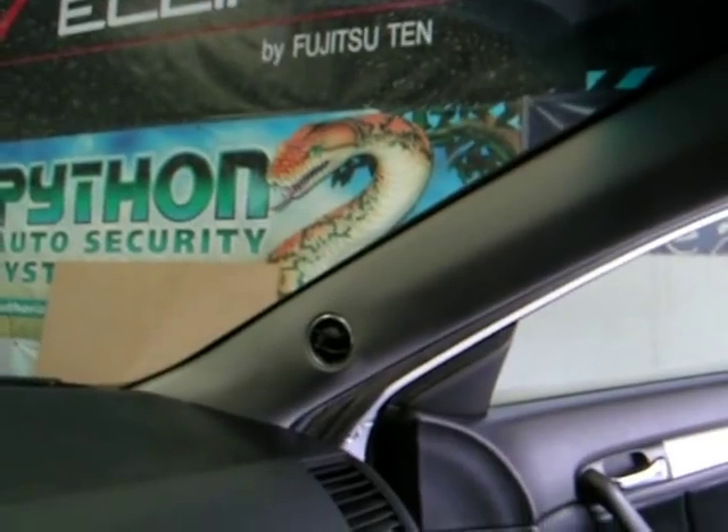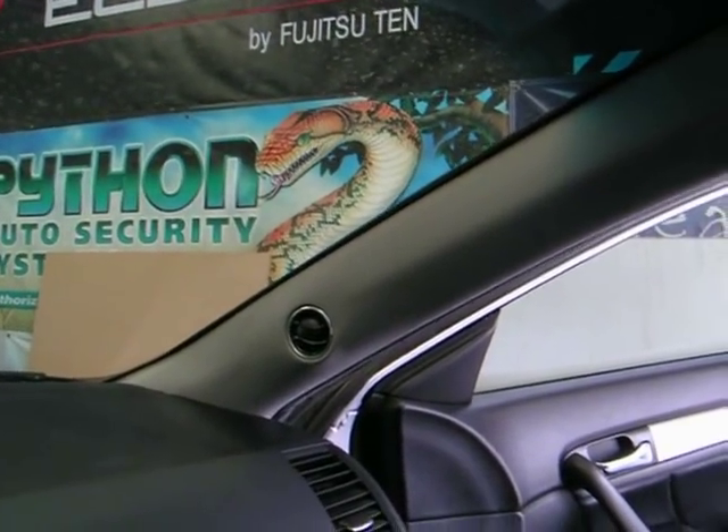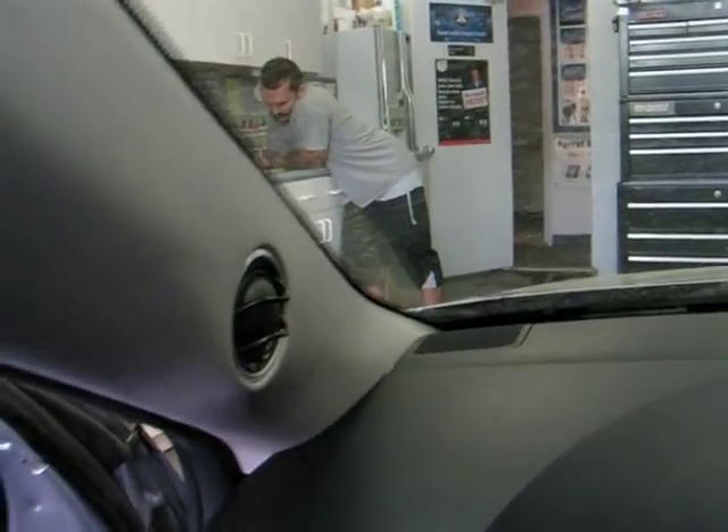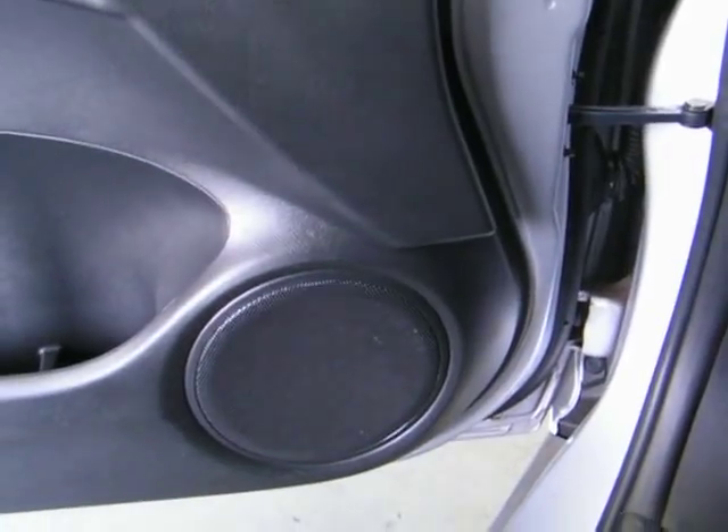You've got your Hertz Mille MLK2 set with custom A-pillar pods with tweeters built in — very nice, very beautiful sound. Mid-ranges are snugged into the doors, very stock looking.